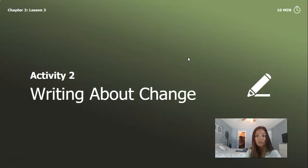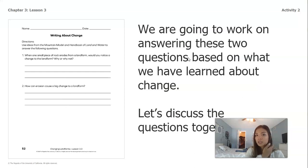Now we're going to move on to Activity 2, which is writing about change. In your packets, you have these two questions, and we're going to work on answering them based on what we've learned about change already. Let's read through the questions together.